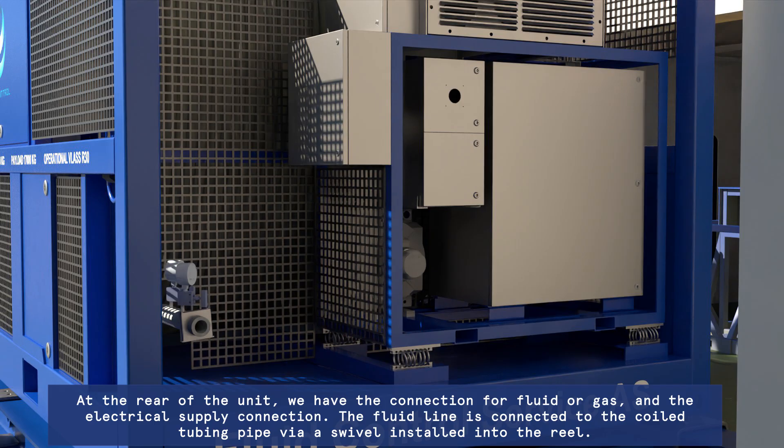At the rear of the unit, we have the connection for fluid or gas and the electrical supply connection. The fluid line is connected to the coiled tubing pipe via a swivel installed into the reel.